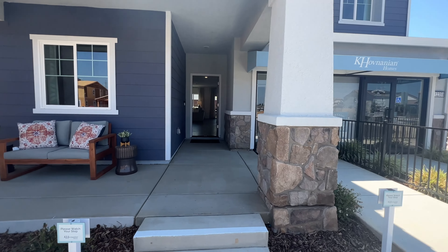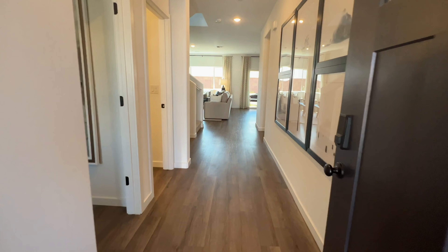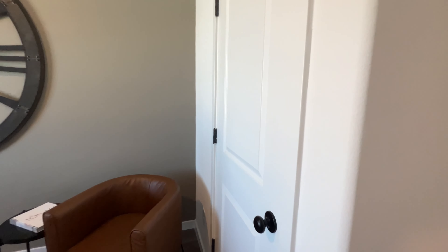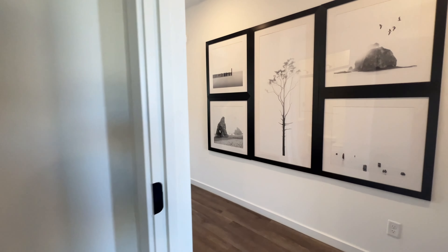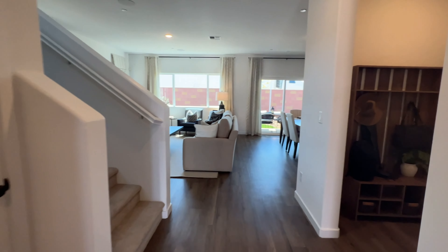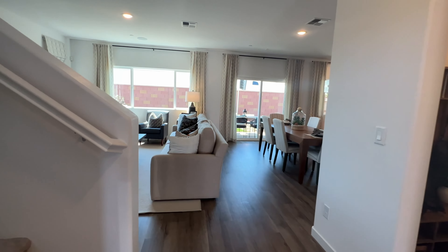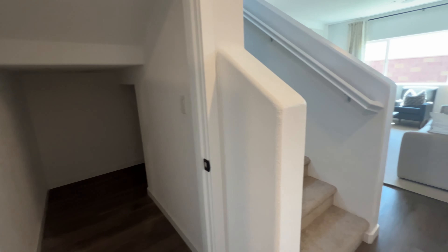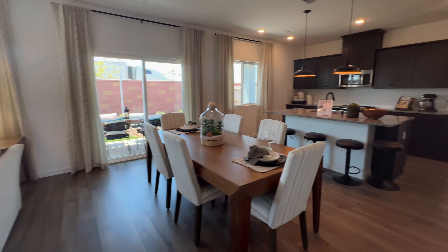All right guys, so let's start this tour off with the Boone floor plan. As soon as you walk in, you have a room here with a little closet. You have a full bathroom. Over there is a garage entryway and you can turn that into a mud room. Right underneath the stairs you're looking at this closet — looks like it wraps to the back.